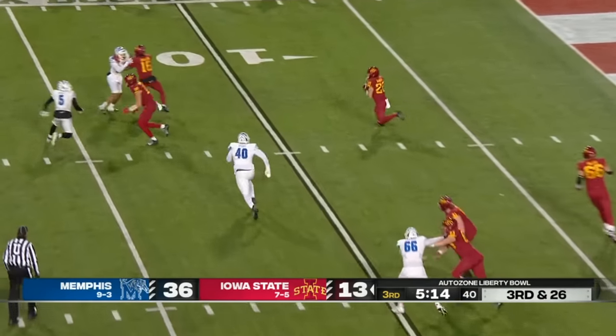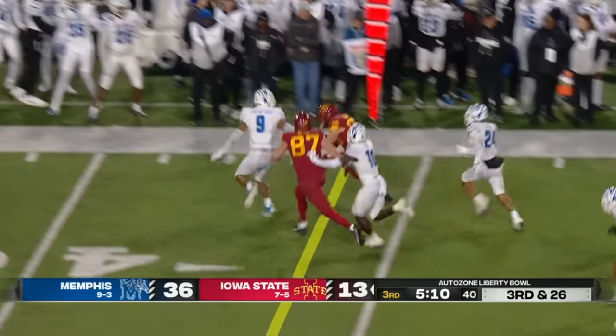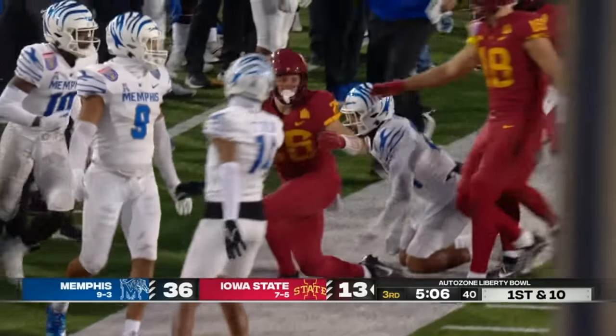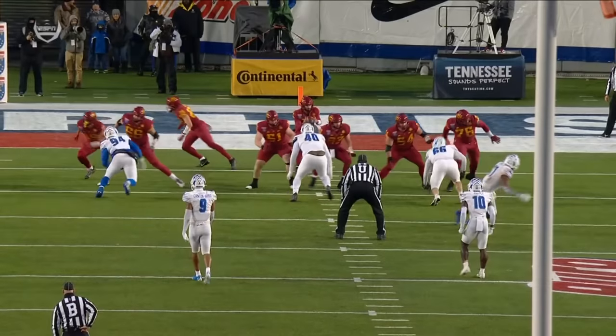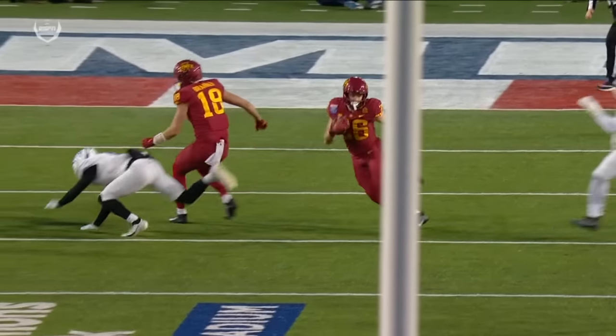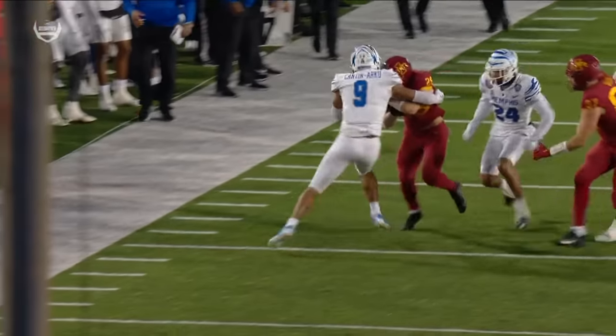Third and twenty-six setting up the screen to Hanson — and Hanson, somehow, he's got the first down! How about Carson Hanson on third and twenty-six? This is one of those plays where you're like, okay, let's just get a little screen out there and give ourselves some room for the punt team to come out.